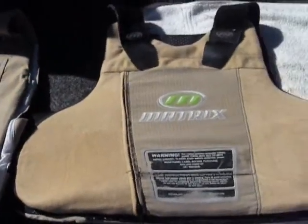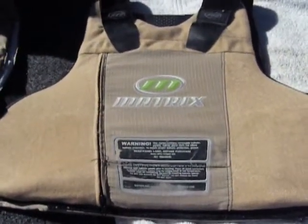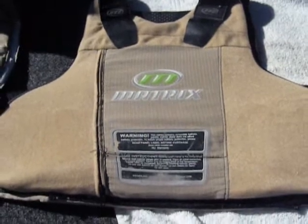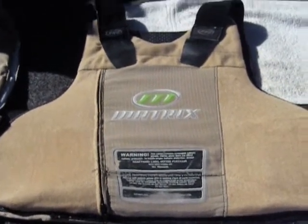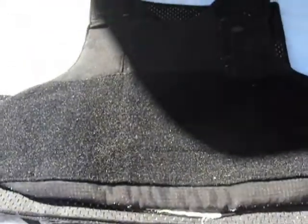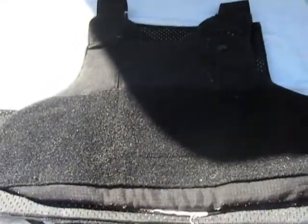This vest right here is by Matrix. It's actually a level 2, so it's a step up from the level 2A vest. And then finally over here, this is a level 3A vest — this one's by Safariland. This is actually the current vest that I wear every day, and it's issued by our department. A good vest.